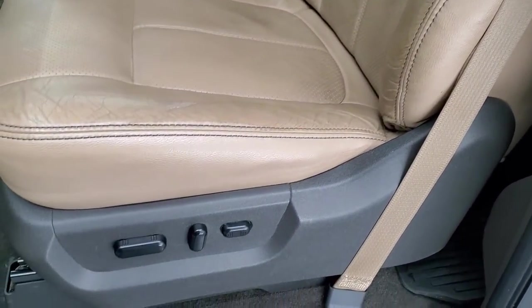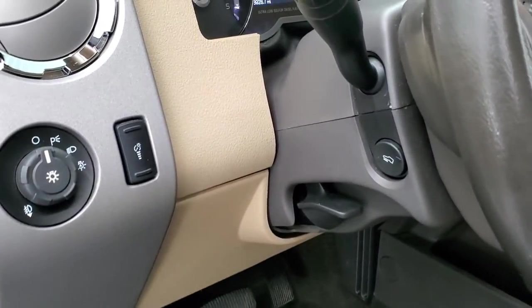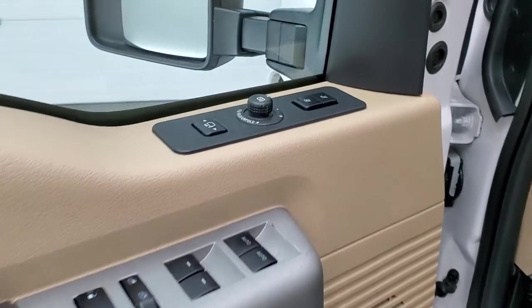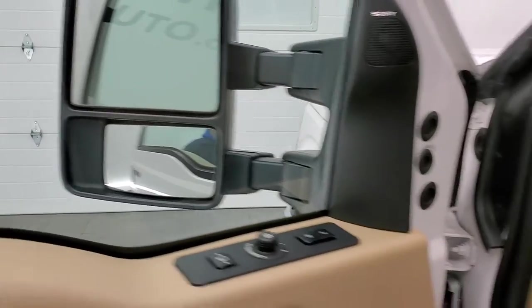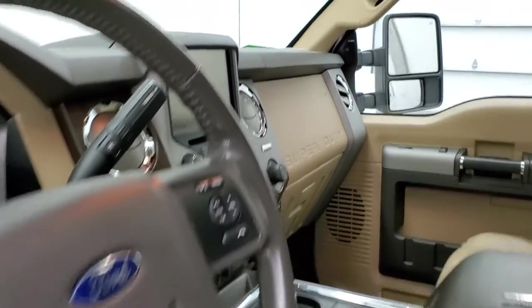Just a little bit of wear on the driver's seat but nothing too bad. It has the heated and cooled seats; both front seats are power. Auto headlamps, power pedals, tilt and telescopic steering wheel, power windows, power locks, power mirrors, and memory driver's seat. It does have the Sony sound system. I'll show you that these mirrors do power fold in nicely — and I always like showing both sides so you know that the functions are working properly.